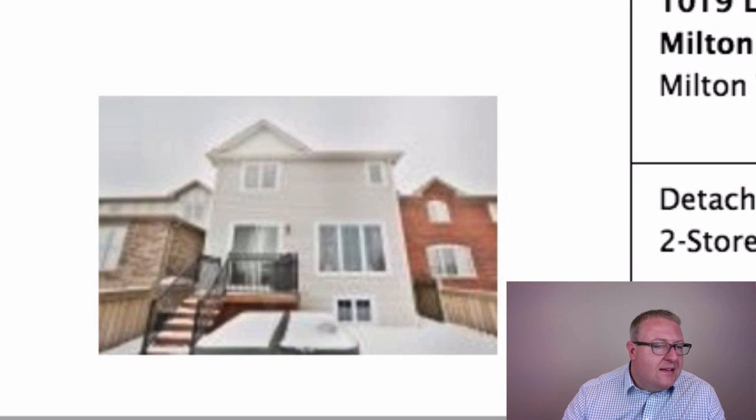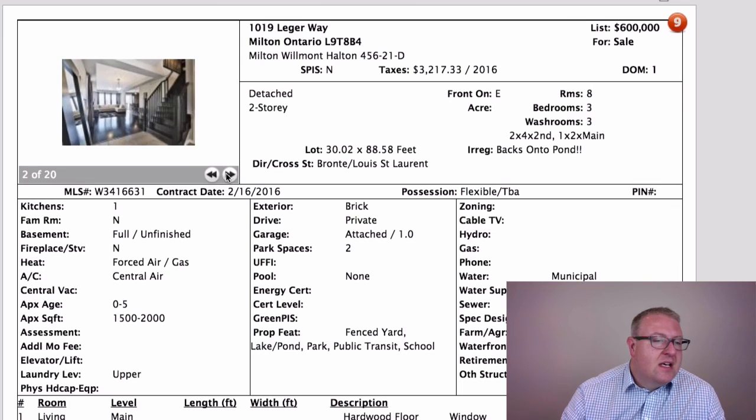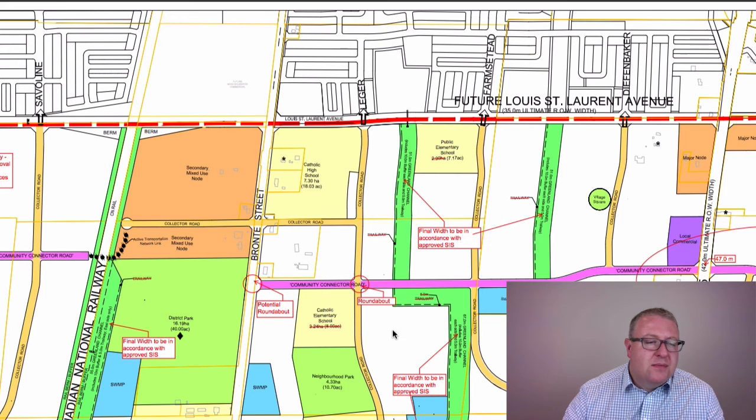That's your front small den right there. The home backs onto a pond, and as I reach the end of the photos I don't know why you wouldn't put a shot of the pond — even in winter it looks really cool to see nothing behind you. I think the pricing looks good for what you're getting. Legere Way is the street directly in front of the Sobeys plaza.